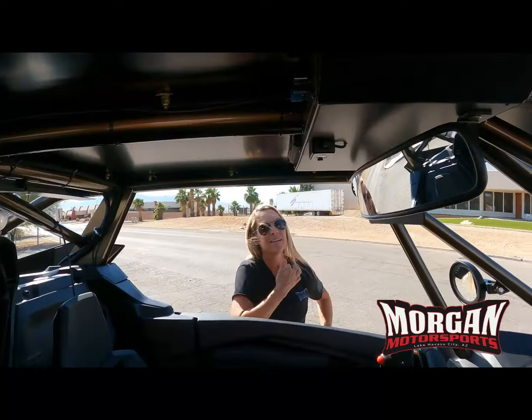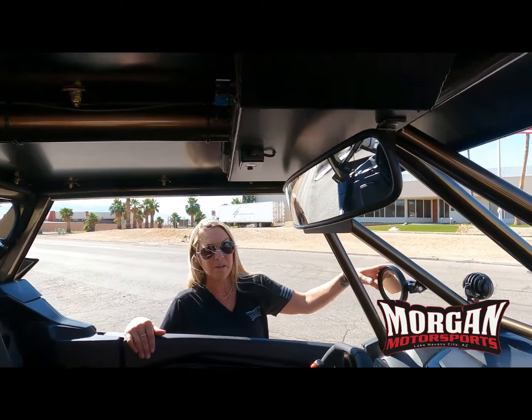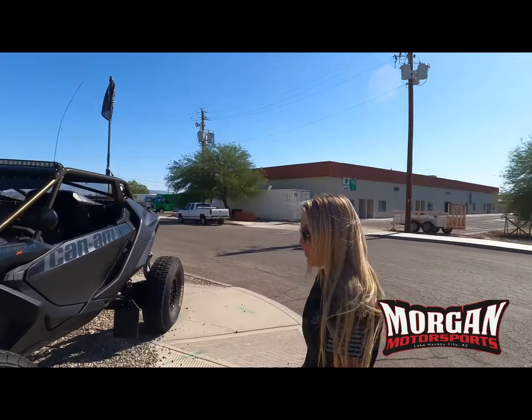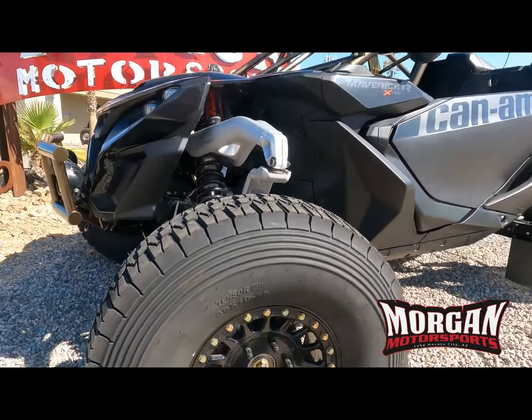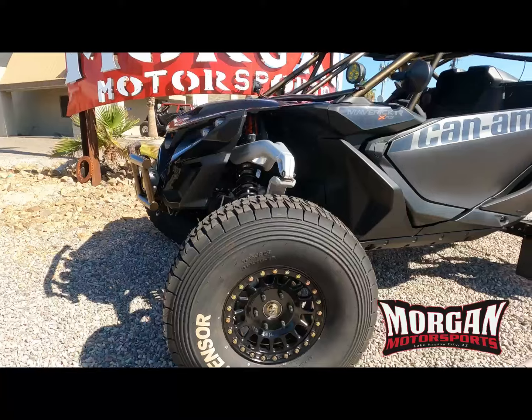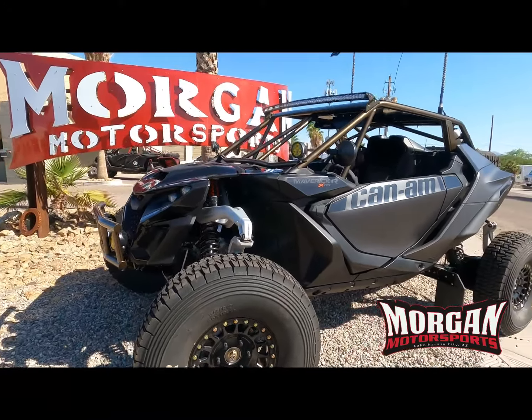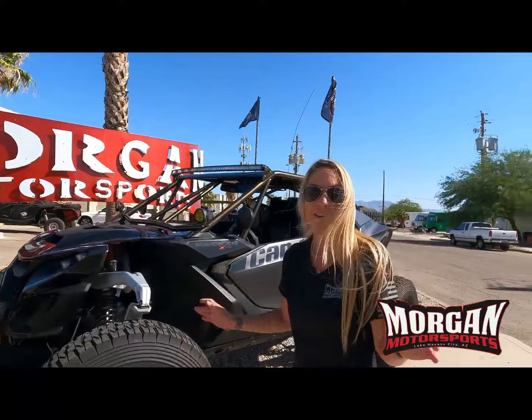They have GPS mounts coming - Jason makes those himself. They also have a rear view mirror and side mirrors - the main ones they use, what Jason likes. They tab their cages perfectly for the mirrors. They've got Tensor tires and Method beadlock wheels - they're 35s. They look great and go really well with the entire build. They can get you any kind of wheel and tire package you'd like. I would drive this out of here right now.